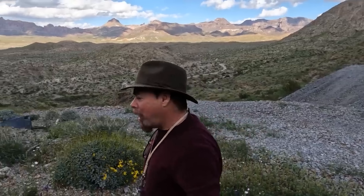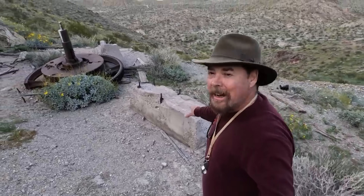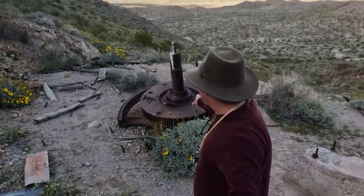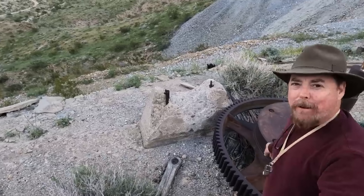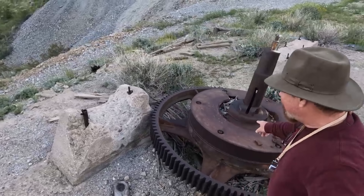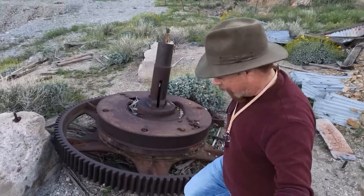We're on the backside of the Moss Mine. Somebody brought up all this gear. You imagine somebody was hiking around up here, found an outcropping, and they wanted to drop a shaft to get down into it and follow that vein down. Here's the original hoisting works right here — look at the size of that thing. That's part of the hoisting drum. You imagine trying to get that thing up here and then put it together, because it comes in pieces.